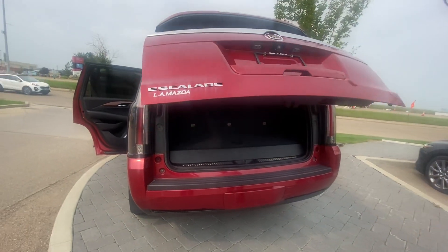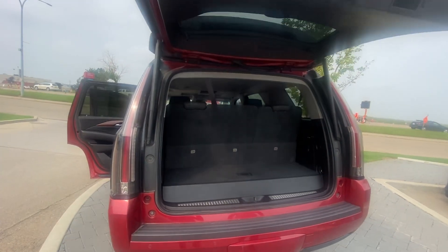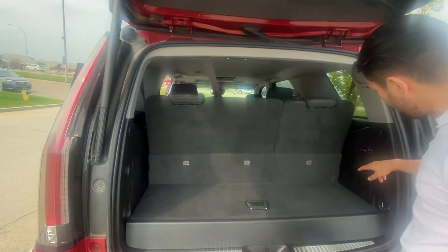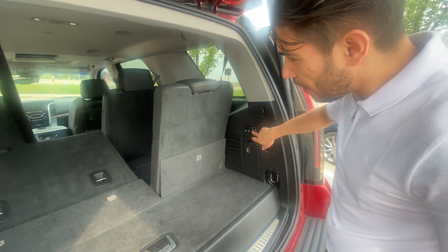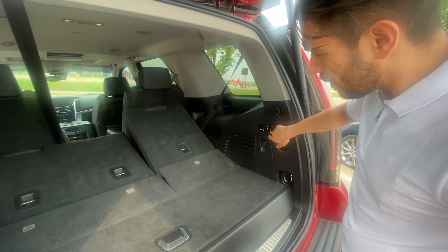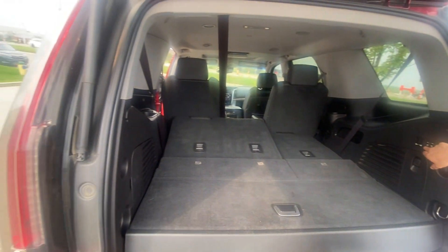Power liftgate. And this is what it looks like with your third row up. But you can lower it this way, having a lot of space here to haul.